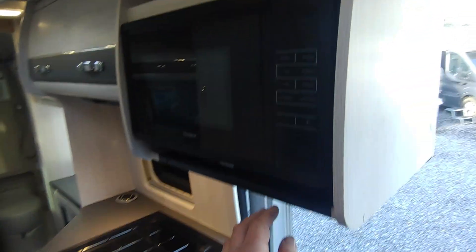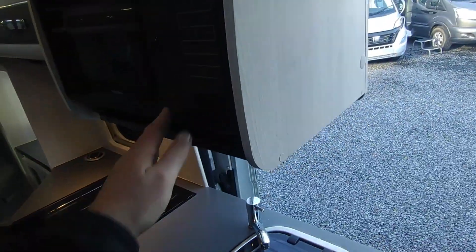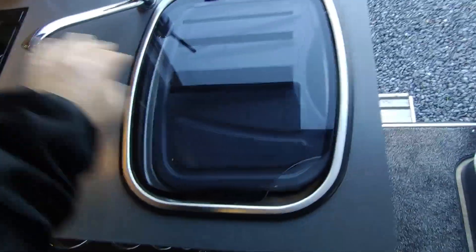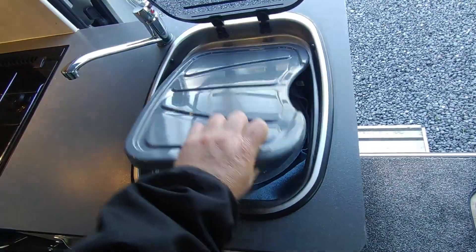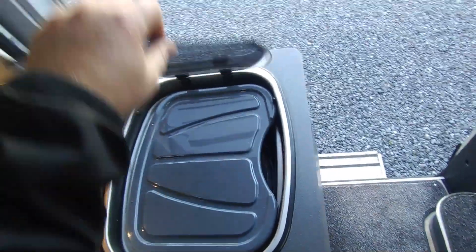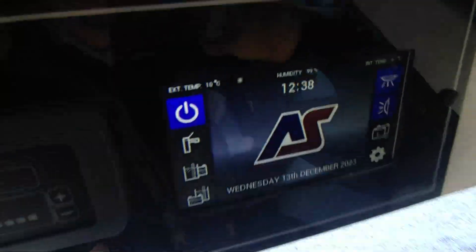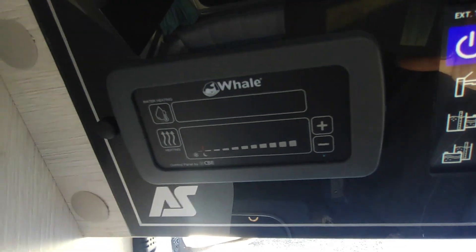There's a Dometic microwave fitted at a reasonable height — one of the first ones without a rotating plate, so it doesn't rattle as much — plus extra worktop space for the sink, a good-size sink with its basin and cutlery holder clip-on, and a draining board. Next to that is Outsleep's touchscreen control panel, which is nice and easy to use, and controls for your Whale heating and hot water system.